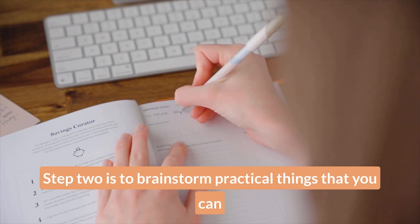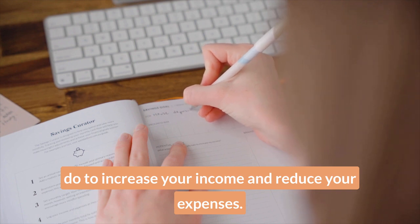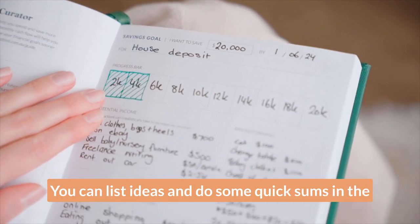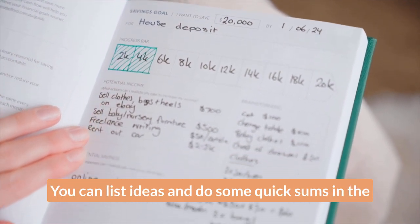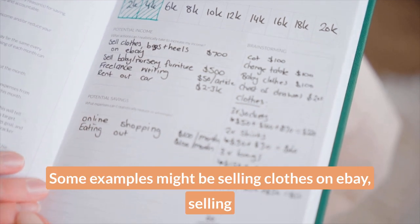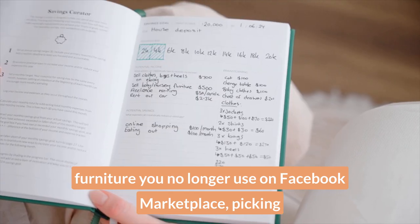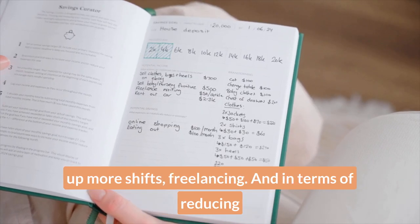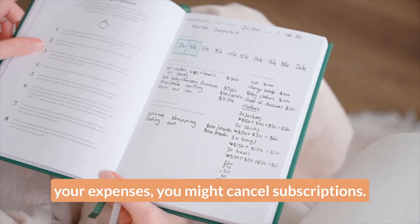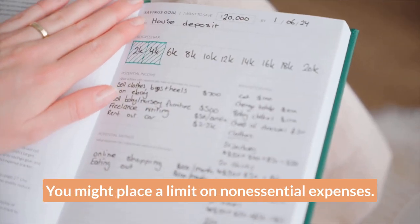Step two is to brainstorm practical things that you can do to increase your income and reduce your expenses. You can see here that we've carved out space for you to do that — you can list ideas and do some quick sums in the blank space to add up how much you can make. Some examples might be selling clothes on eBay, selling furniture you no longer use on Facebook Marketplace, picking up more shifts, or freelancing. In terms of reducing your expenses, you might cancel subscriptions or place a limit on non-essential expenses.